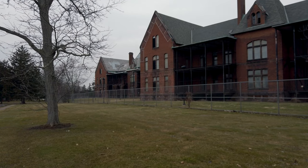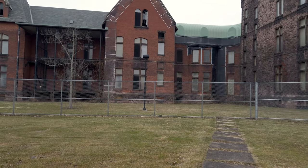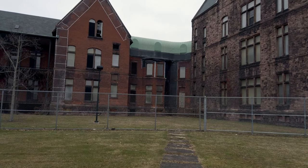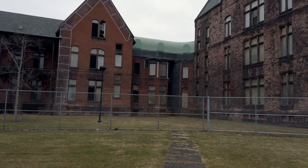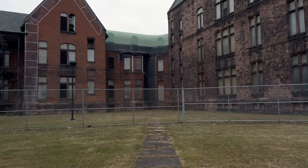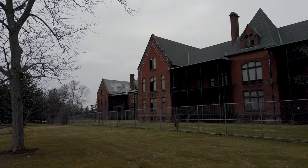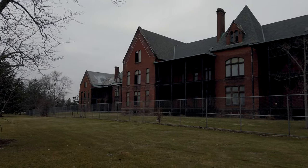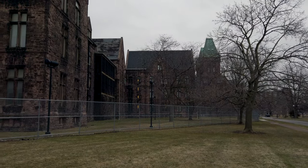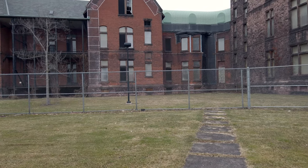Hey guys, welcome to Travel with Austin. I'm Austin. Today I'm here in Buffalo, New York at the Richard Oleson Complex, also known as the Hotel Henry or the Buffalo State Hospital. This is an old Kirkbride Asylum in Buffalo, New York. After it became abandoned, they transformed part of it — the part over there where you can see lights on in the windows — into a hotel. I believe it's about a third of it that's a hotel now.